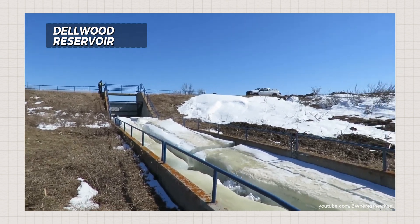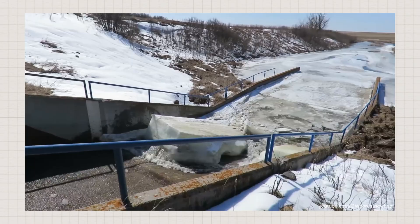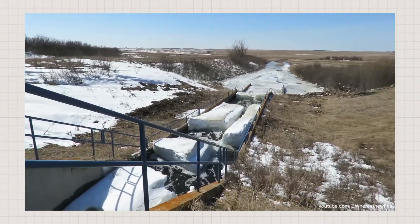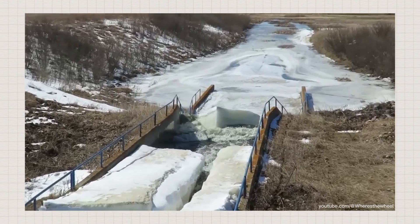Now check out this guy at the Delwood Spillway, dealing with a gate completely buried in ice. How do you even open a spillway like that? Well, as soon as he cranks it open manually, the water just obliterates the snow, blasting its way out with incredible force and discharge.